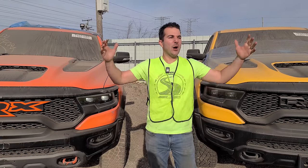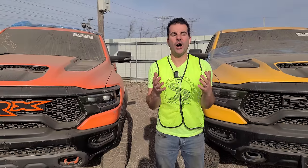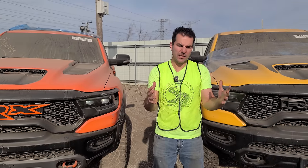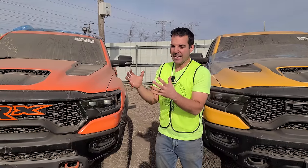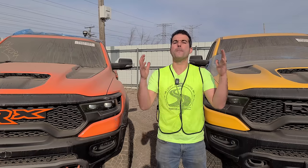About twice a year I come to the largest salvage car auction in the country, the Copart Chicago North location. They have about 15,000 cars and I only come twice a year because I compact all of the best totally destroyed salvage vehicles into this video. Boy oh boy do we have some good ones for you today.